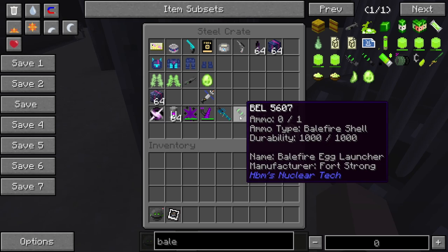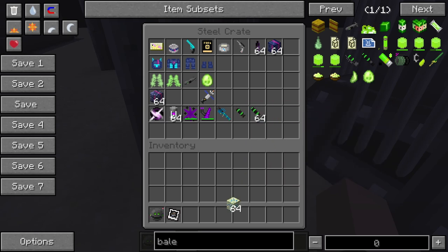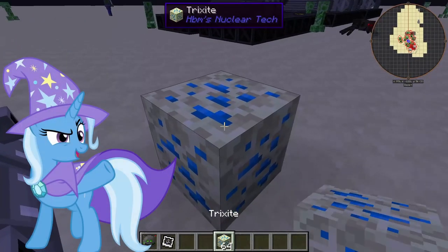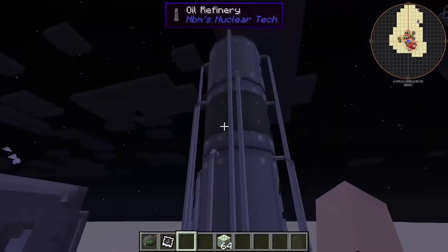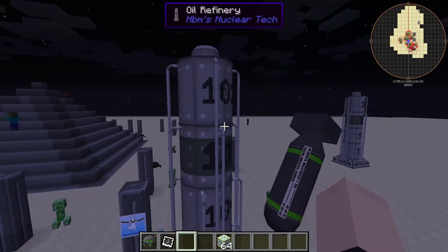Next we have our balefire launcher — balefire egg launcher — probably my favorite. It's the Trixie site. It may be great and powerful, I don't know. Look at that color scheme — definitely Trixie. All right, this one I have completely forgot about.